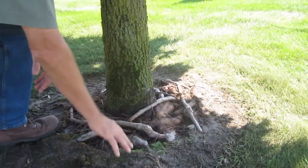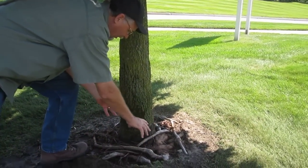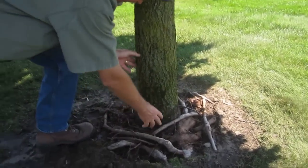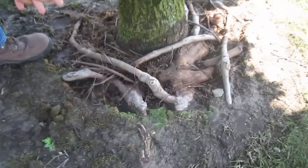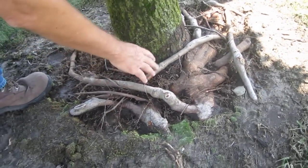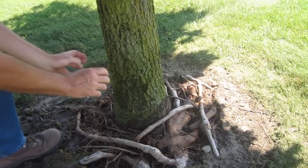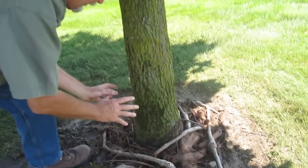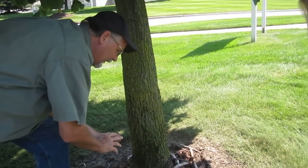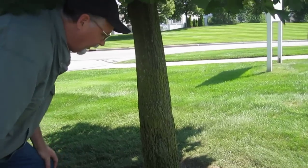Roots should normally grow out and away from a tree, but in this situation roots have developed circling the tree and actually choking it off. It's a slow strangulation. These roots get bigger every year just like the tree does — they put on annual rings — and they will eventually cause the tree to decline in health to the point where it probably will not make it unless care is done.